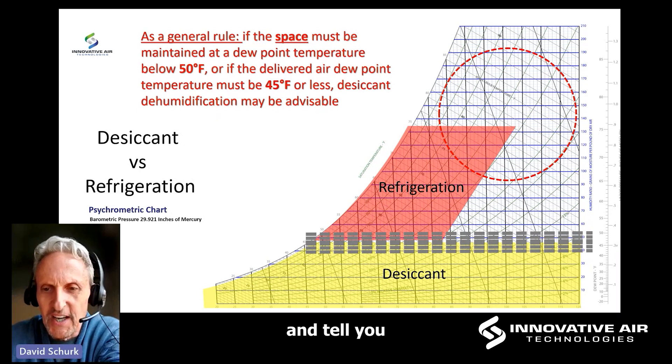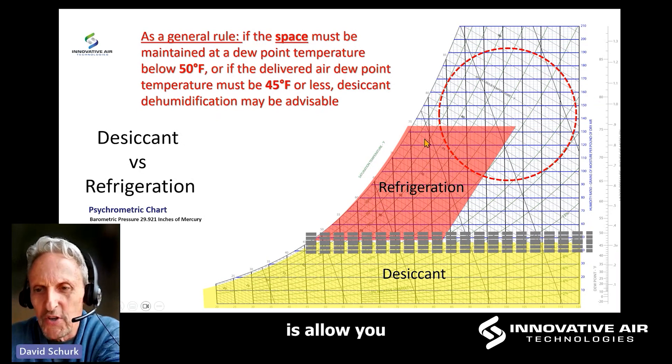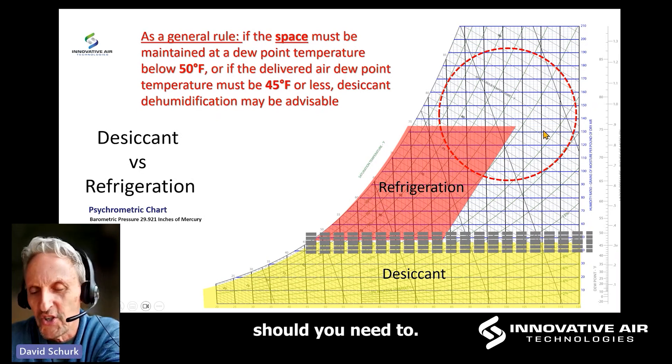What desiccants do is allow you to open your window of opportunity. I can bring in outdoor air conditions at dew point temperatures that are extremely elevated above what you'd normally see — and I can extend it way up here should you need to.